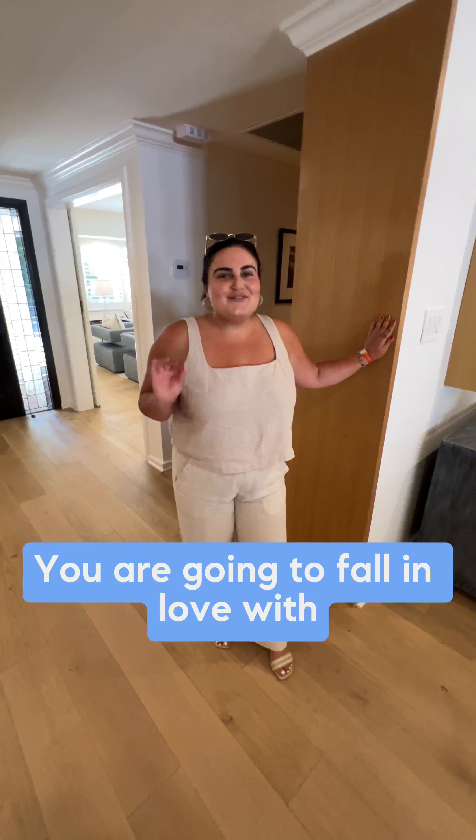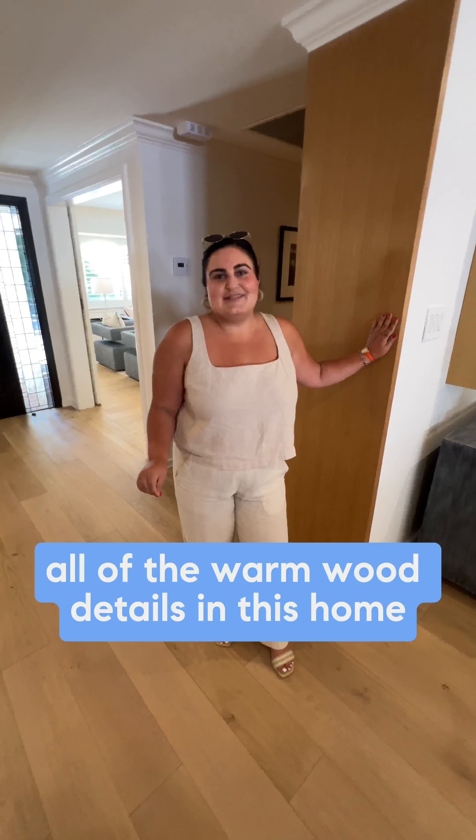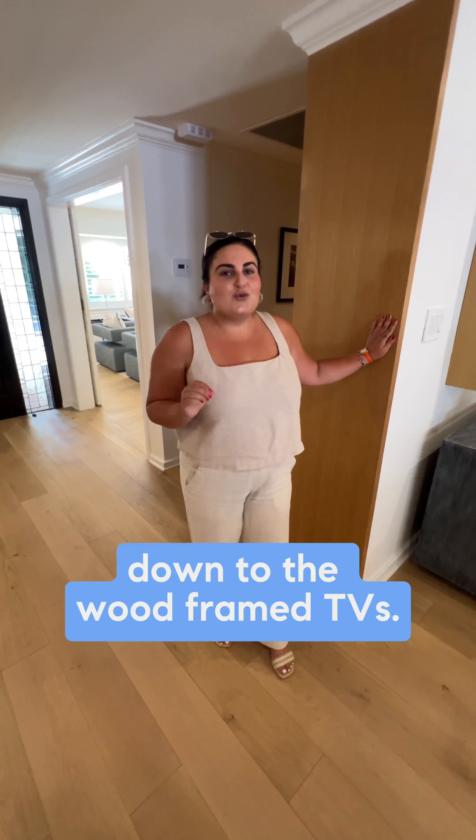Number two, you are going to fall in love with all of the warm wood details in this hall, down to the wood framed TVs.